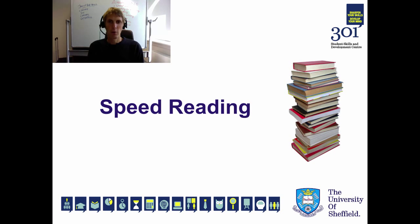Hello and welcome to the 301 Speed Reading Screencast. My name's Oli Johnson. I'm an Academic Skills Development Advisor at 301 Centre for Student Skills and Development.